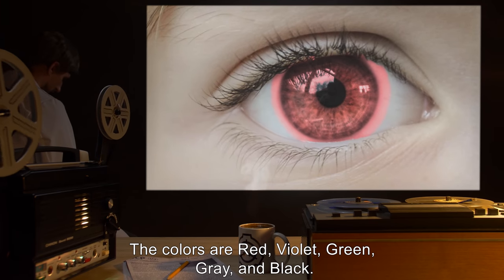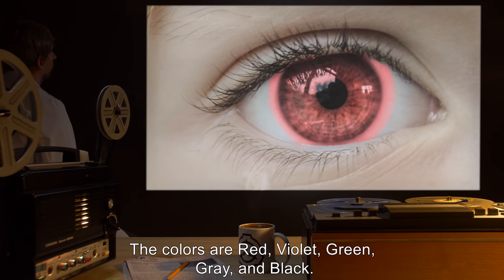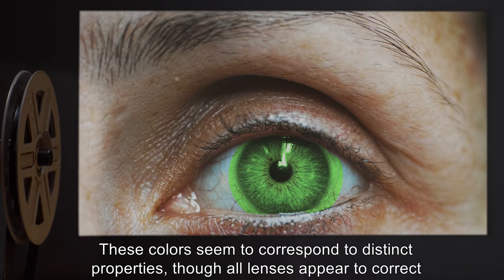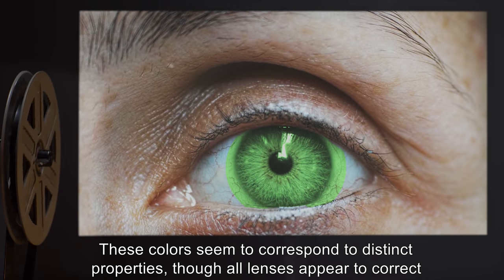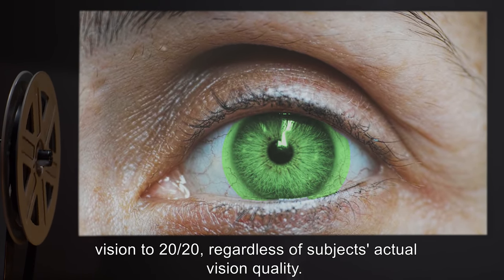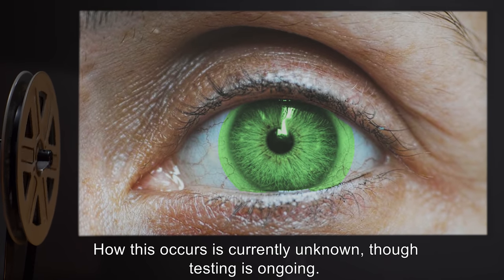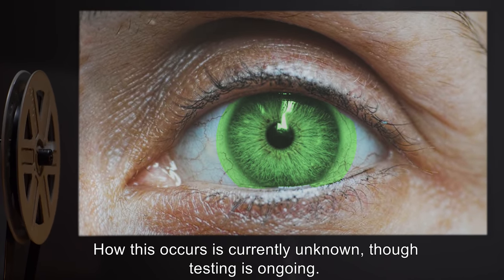Rather than standard clear, each lens has a colored central portion slightly wider than the average human iris. The colors are red, violet, green, gray, and black. These colors seem to correspond to distinct properties, though all lenses appear to correct vision to 20/20 regardless of the subject's actual vision quality. How this occurs is currently unknown, though testing is ongoing.